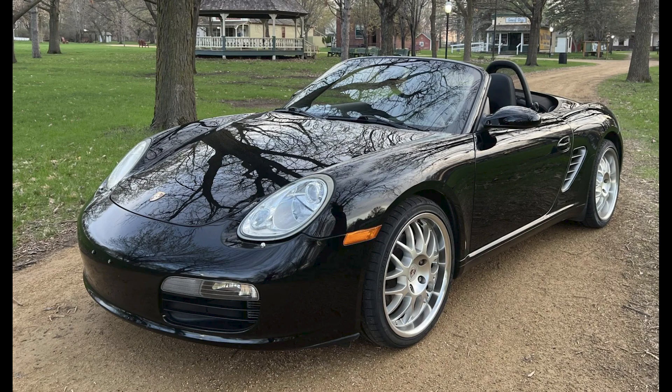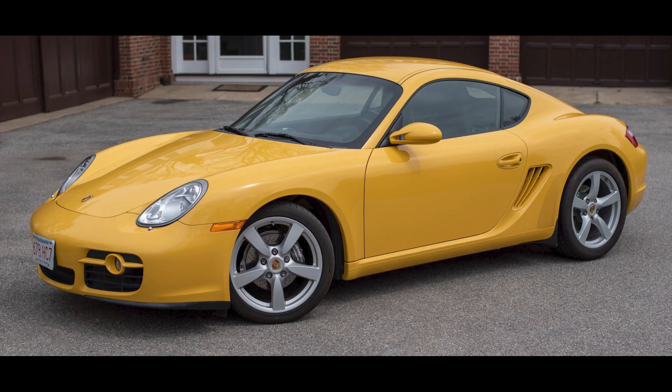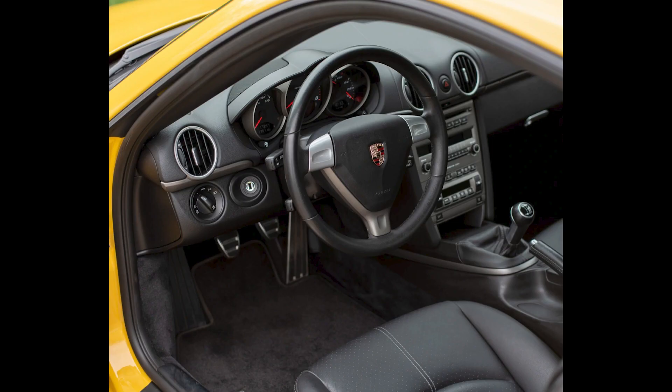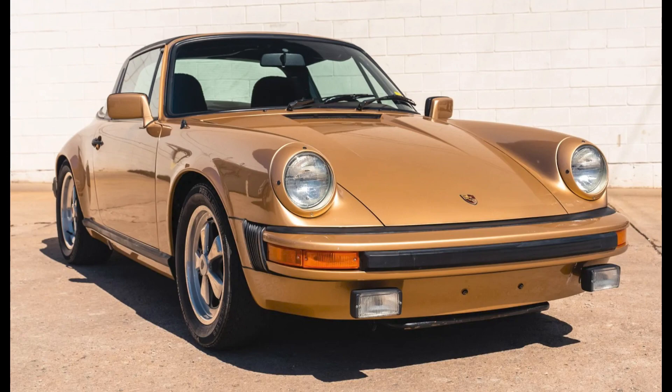Three cars on Bring a Trailer were bid with their reserves not met today, May 16th. A triple black 43,000-mile 2008 Boxster was bid to $19,250. A Speed Yellow 17,000-mile 2007 Cayman was bid to $28,250. A Casablanca Beige over Cadbury Brown, one-family-owned 1980 911 SC Targa was bid to $62,500.